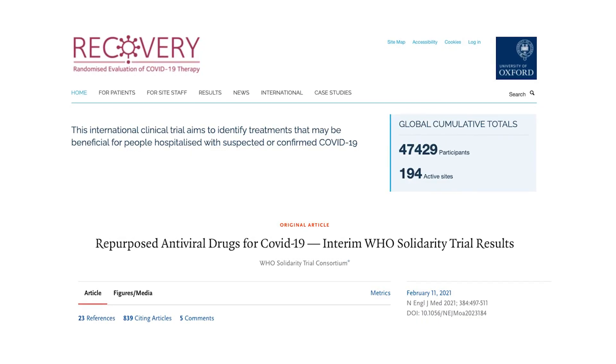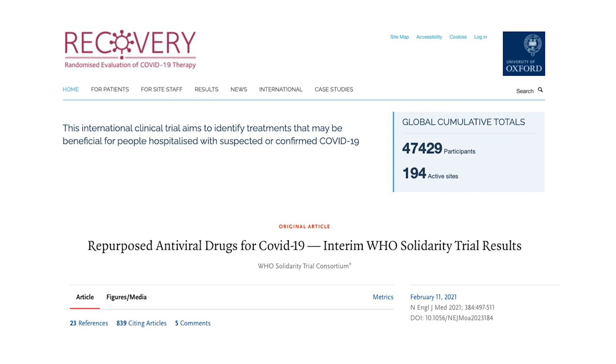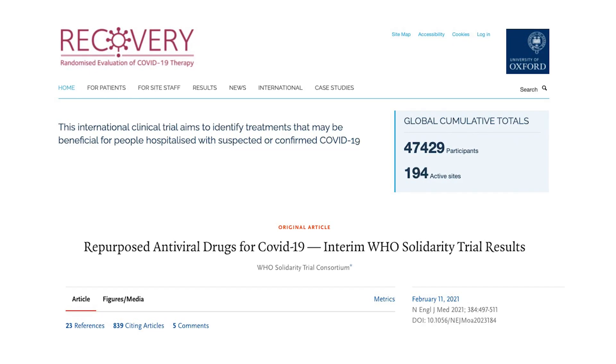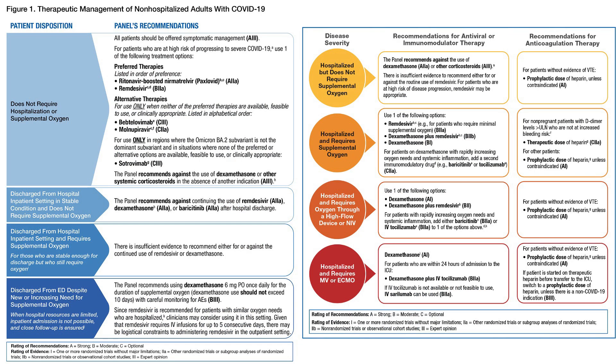Since March 2020, clinicians and scientists have tested and tried many existing FDA-approved drugs to treat COVID-19, but only a few have made it and remained on the NIH-recommended treatment protocol.